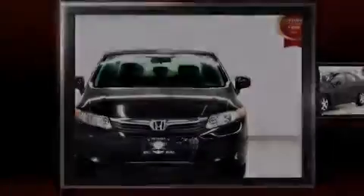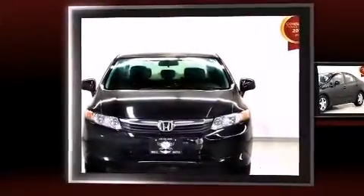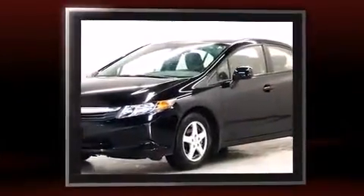Introducing the 2012 Honda Civic. It features an automatic transmission, front-wheel drive, and a 1.8-liter four-cylinder engine.